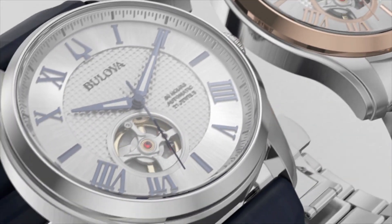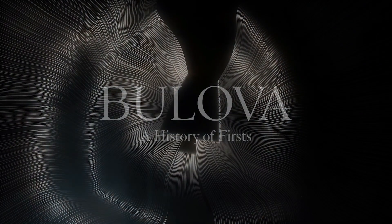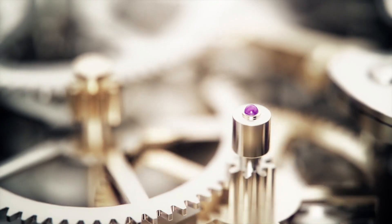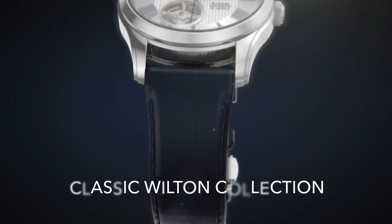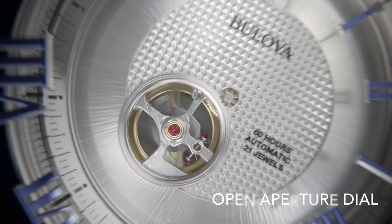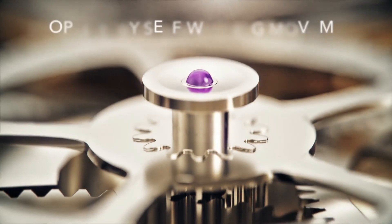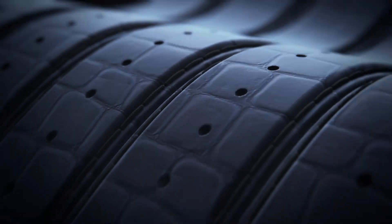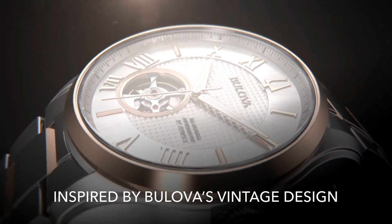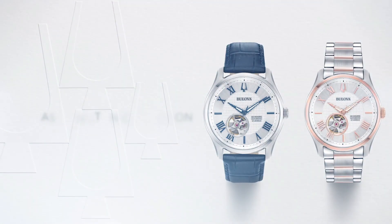Movement: 3-hand automatic heartbeat skeleton with deployant clasp. Case diameter 42mm, case material stainless steel, case thickness 12.7mm. Band material leather, men's standard size, bandwidth 22mm, band color blue. Dial color silver-white, bezel material stainless steel, bezel function stationary, no calendar. Special features: hour, minute, second. Item weight 5.29 ounces.